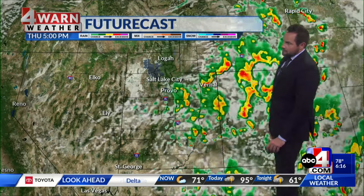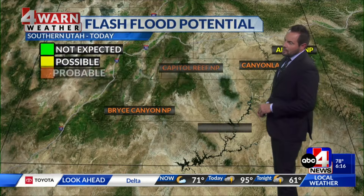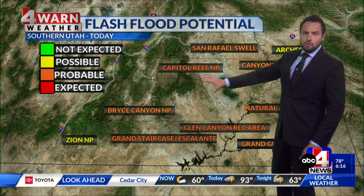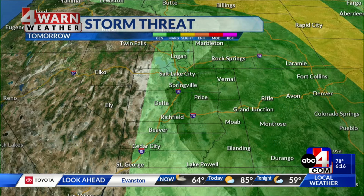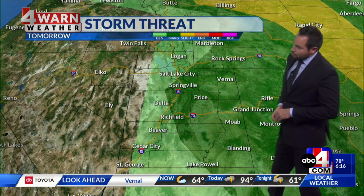Plan on more active conditions, although models are showing a lot of the precipitation setting up just south of the Wasatch Front as we get into tomorrow afternoon. We should continue to see active skies Thursday, so flash flood potential will remain. The National Weather Service is showing that all areas — with the exception of Zion and Arches — have a probable risk of flash flooding, meaning flooding is likely. Definitely don't want to be in lower elevations, slot canyons, dry washes, or near recent burn scars, as flooding will likely occur with these storms.